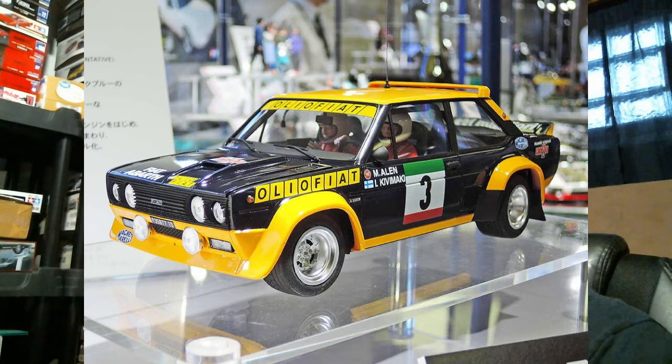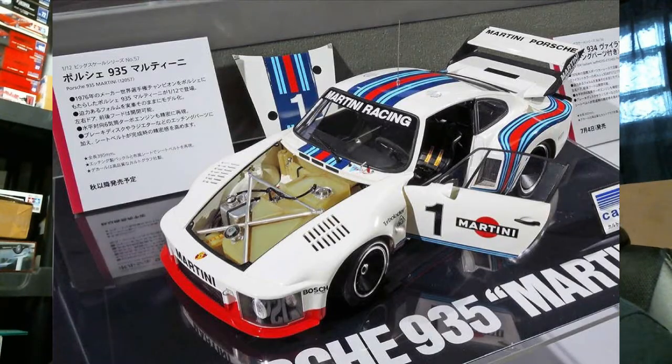At the Tamiya booth: first up is a reissue of the 1/20th scale Fiat 131 Rally Car — just a straight reissue of that kit. Also getting a reissue is the 1/12 scale Porsche 935 in the Martini Racing livery. This is no shock for anyone who knows these kits, because the 934 and 935 are basically the same car — the 935 is just a rebodied, more aerodynamic version. The underbody, interior, suspension, and engine are carryovers; only the body is new.